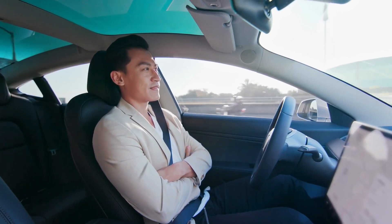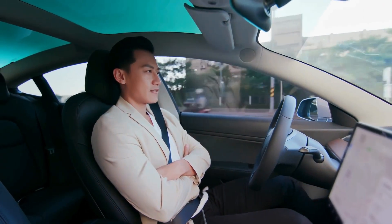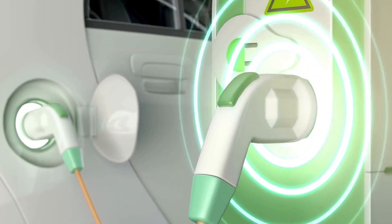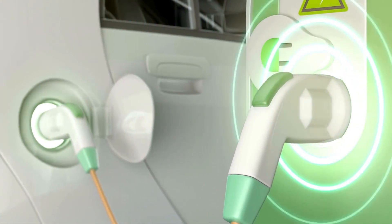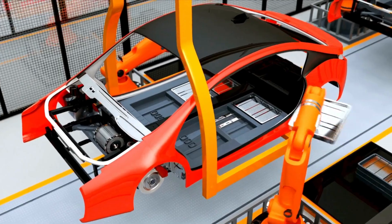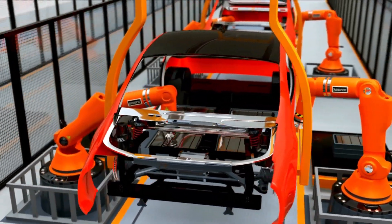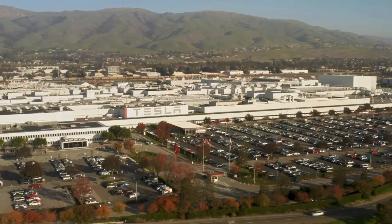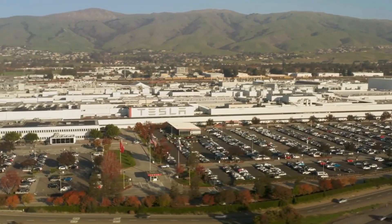Volkswagen hasn't fared much better. Its software division, Cariad, has lost over $7.5 billion since 2022, leading to major layoffs and delays, including the electric Porsche Macan being pushed back. Startups are facing even tougher challenges. Lucid's Air is one of the fastest electric sedans out there, but it's priced around $150,000 and the company only built about 9,000 cars.